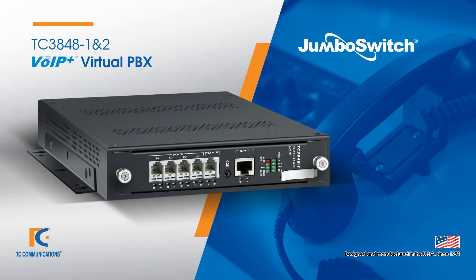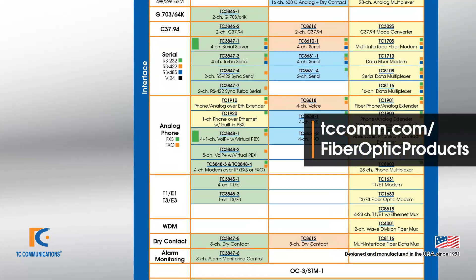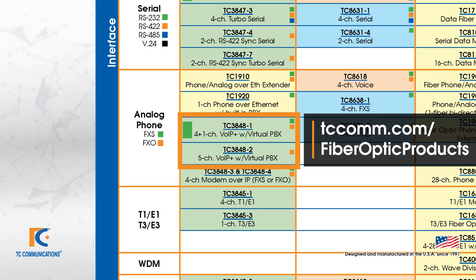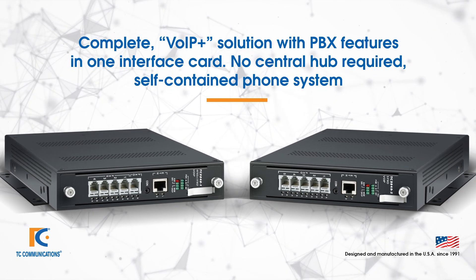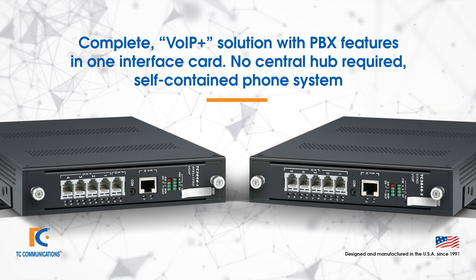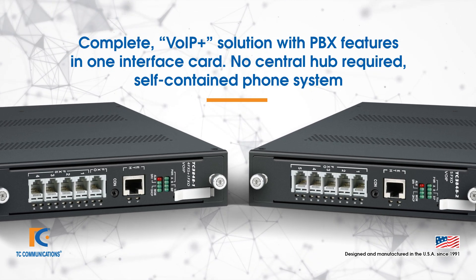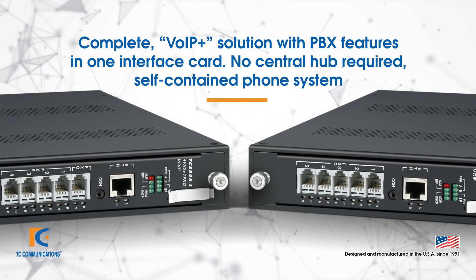Today we're going to be talking about the JumboSwitch VOIP Plus Virtual PBX Interface Card, the TC3848-1N2. The TC3848-1N2 can be found on our product matrix under the analog phone row under the Ethernet column. These products are a complete VOIP Plus telephony solution that merges the simplicity of Ethernet with the call processing features of PABXs into one compact interface card. With no central hub required, the TC3848-1N2 utilizes VOIP technology to become a self-contained phone system.